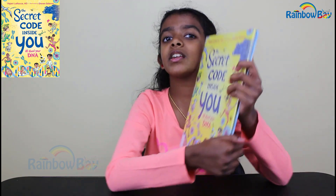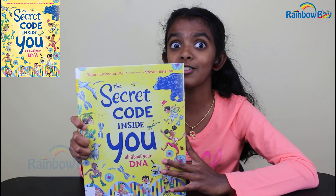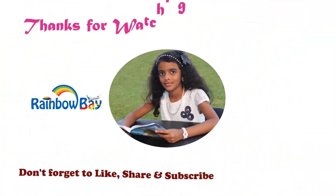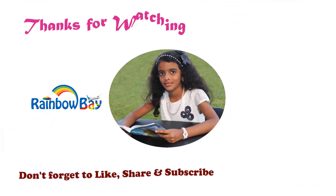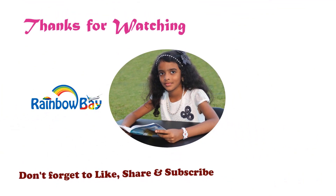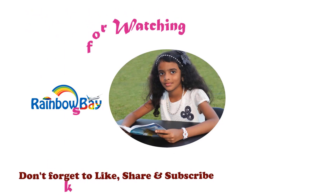So everyone, go and read this book to learn more about the secret code inside you — your DNA. Friends, thanks for watching my videos. Please like, comment, share, and subscribe to my channel to stay tuned in on my new videos. I'll fly over to my next video. See you there.